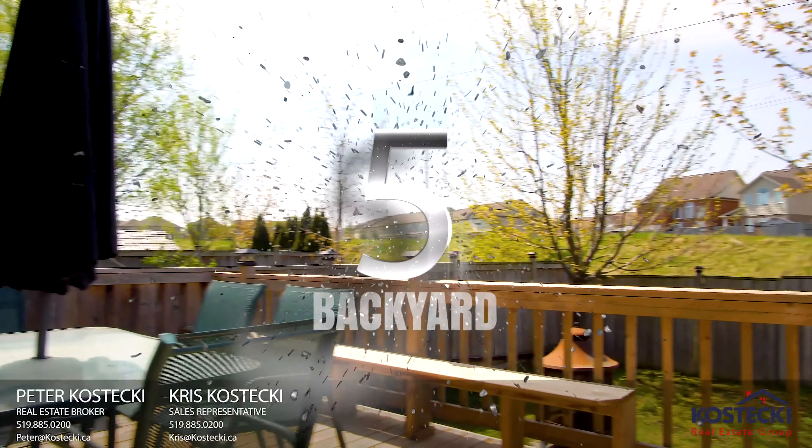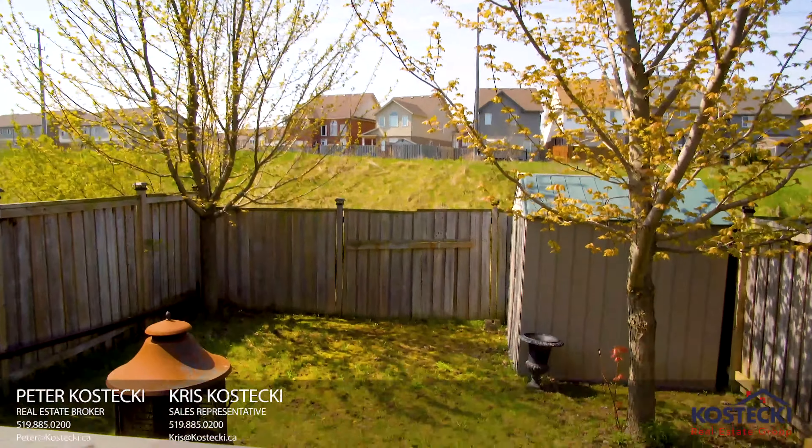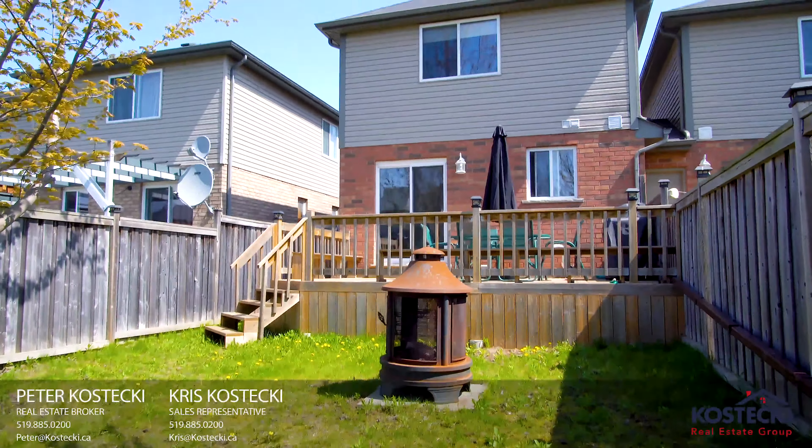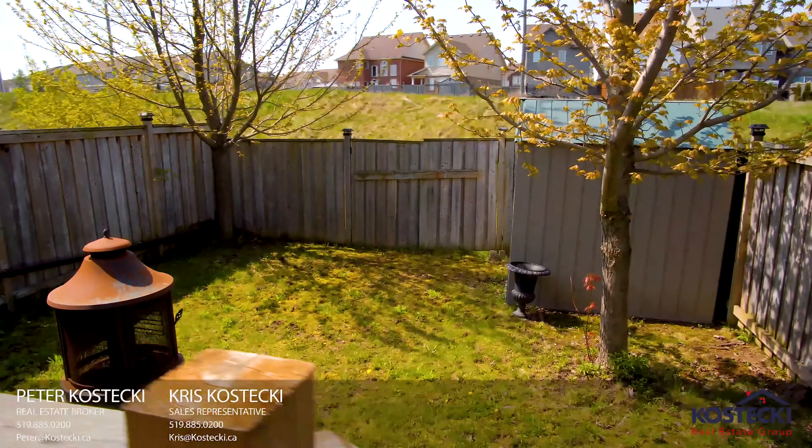Number 5: The Backyard. Just off of the kitchen, there's a walkout to your backyard, which features a large deck that's perfect for summertime barbecues. A nice bonus — no rear neighbors.